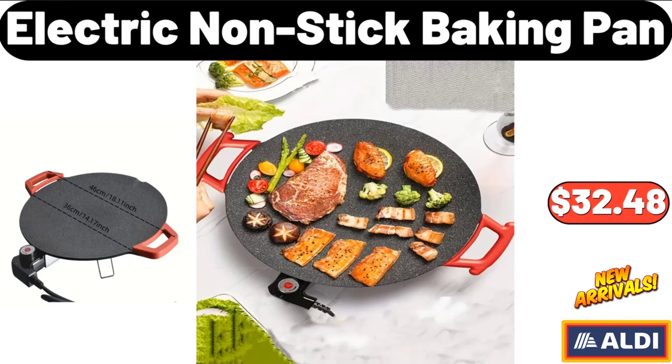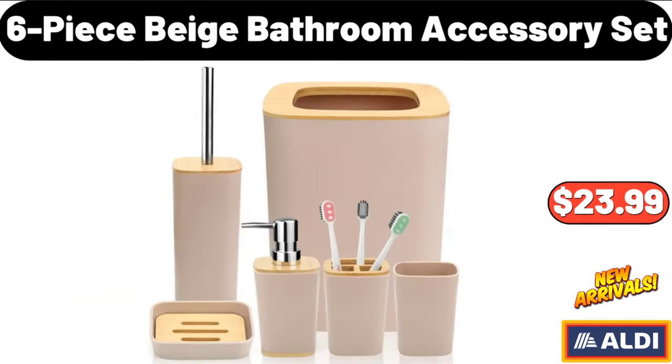Please don't forget to like the video — really appreciate everything. 6-Piece Beige Bathroom Accessory Set, $23.99.